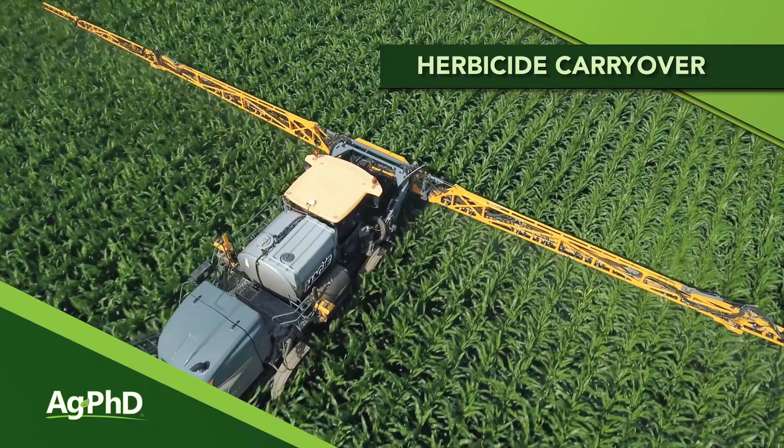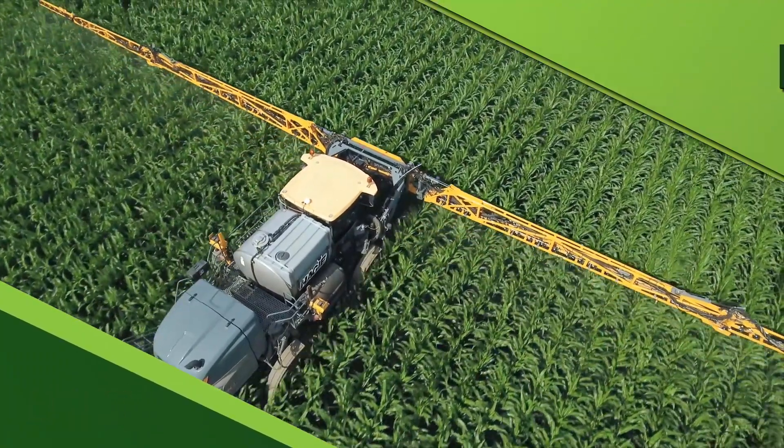2019 was a very unusual year. It was wet, there was delayed planting, and in a lot of cases farmers were using products at different times of the year than they might normally do so. Today we wanted to talk just a little bit about herbicide carryover and some of the risks we see going into 2020 and what you can do to minimize that risk.